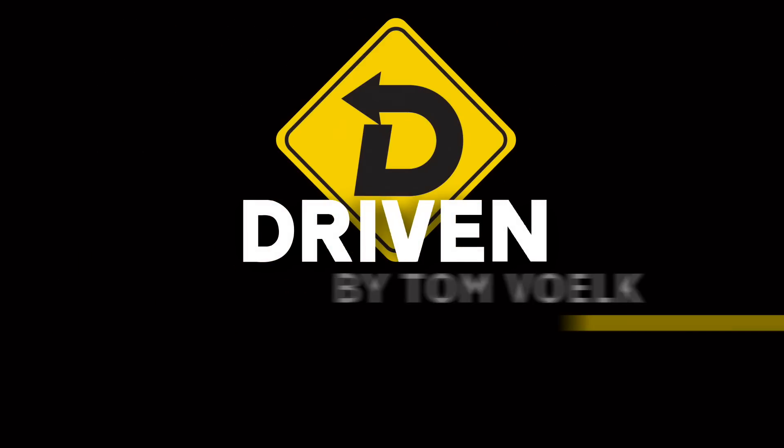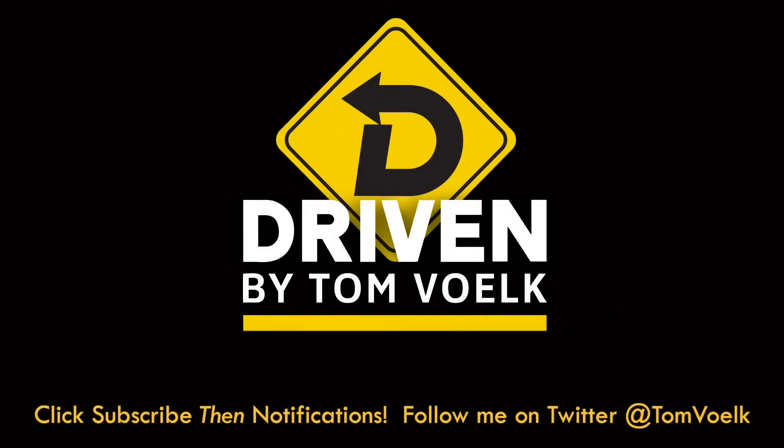Thanks for watching my preview of the 2023 Kia Sportage. Every Tuesday I drop a high quality car review video, and those are much different than this — this is just a preview. There should be links coming up so you can click on those and find out what I'm all about. Subscribe, because you're not going to want to miss these videos if you're a car enthusiast. That's Driven. I'm Tom Volk.